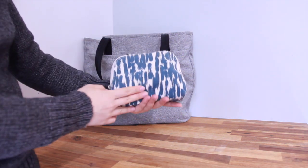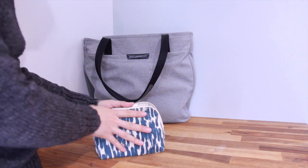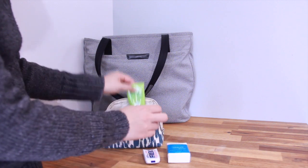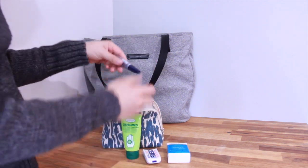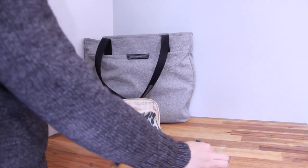I also bring some toiletries organized in a small bag. Inside my toiletry bag I carry paper tissue, mints for bad breath, hand cream, cuticle oil, mascara, face powder, and lip balm.